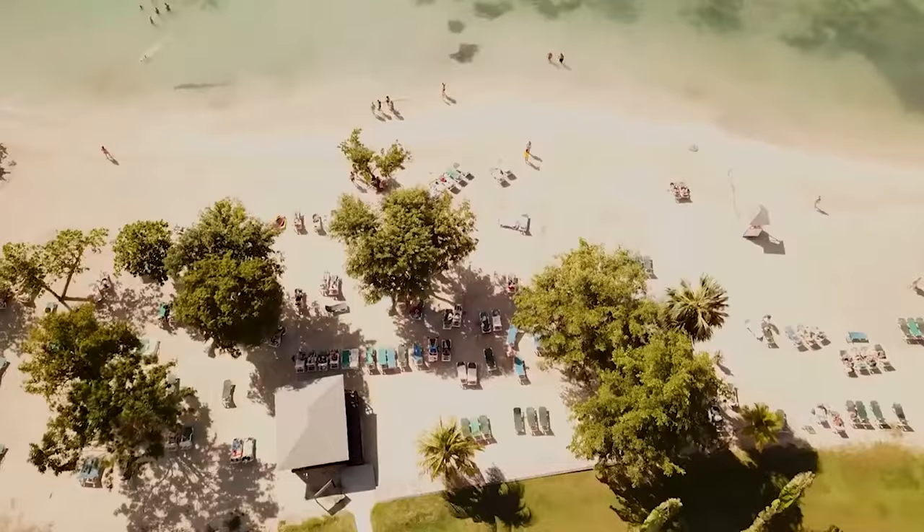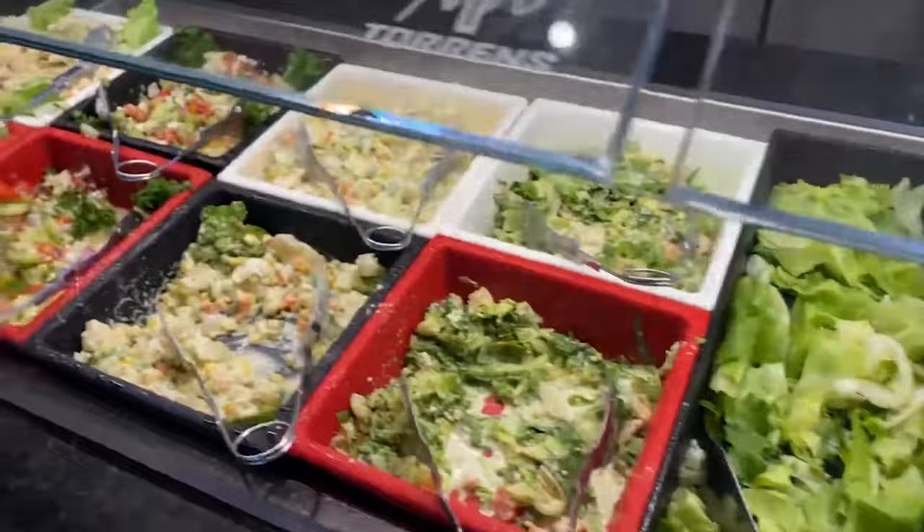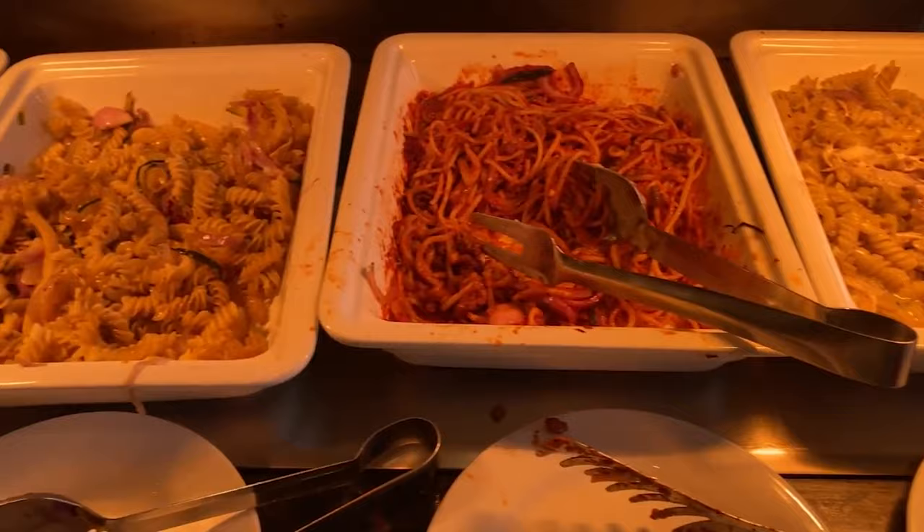Whether you're an adventurer or a relaxation seeker, Hotel Rio Negril has something to suit everyone's tastes. The culinary landscape of Rio Negril is as diverse and inviting as its Caribbean setting, with five restaurants promising a gastronomic journey that caters to a variety of palates.